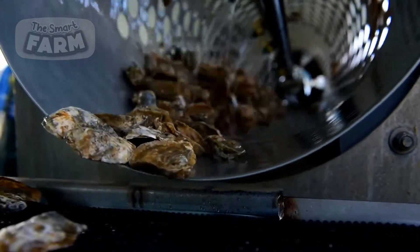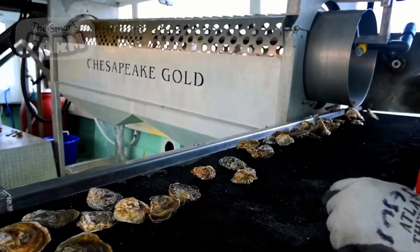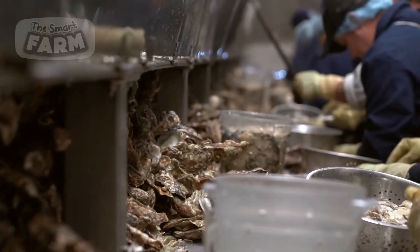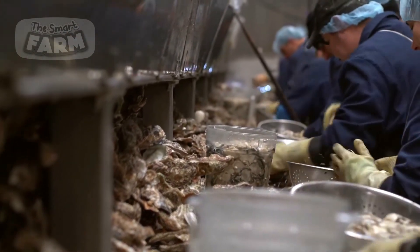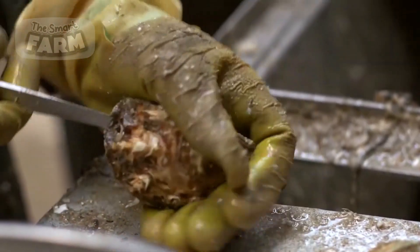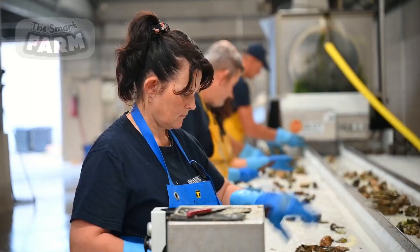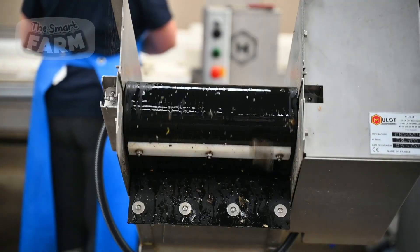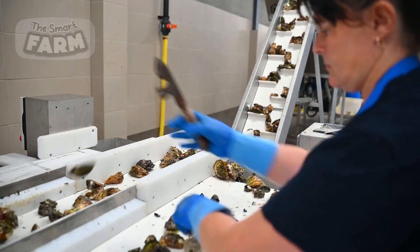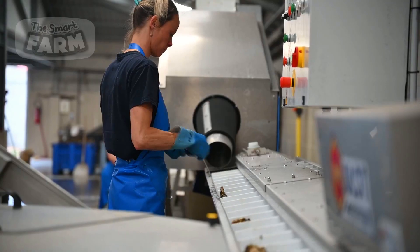Next, oysters are sorted by size, weight, and quality using automated machinery or manual labor. High-quality oysters are separated for sale as live products, while those with minor defects may be shucked for meat processing. Sorting ensures that only the best oysters reach consumers, maintaining the reputation of the brand and meeting industry standards. This step also involves inspecting oysters for signs of disease or contamination, which is crucial for food safety.